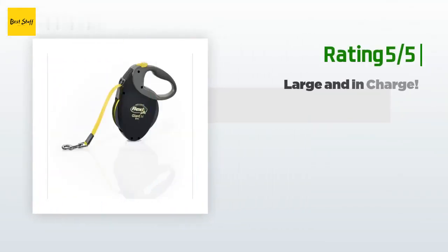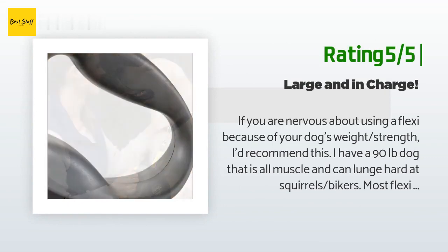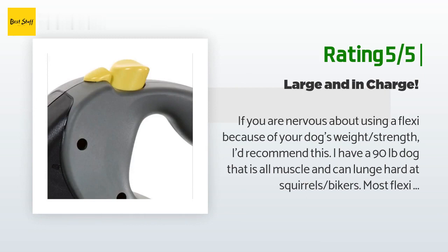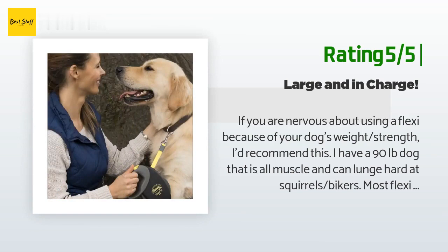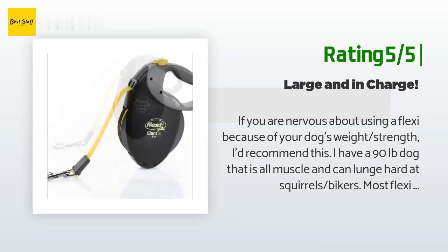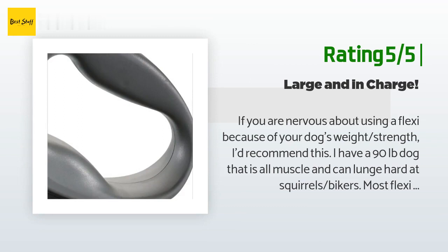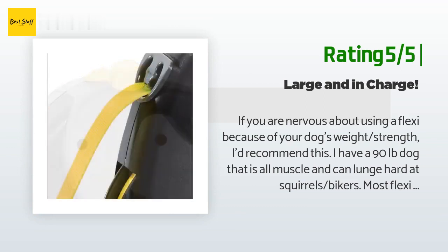Another happy customer said: 'If you are nervous about using a Flexi because of your dog's weight or strength, I'd recommend this. I have a 90-pound dog that is all muscle and can lunge hard at squirrels and bikers. Most Flexi leashes say up to 110 pounds, but we've tested this and it works — I'd even feel comfortable using it for a much larger dog like a Saint Bernard with a front-clip harness. If you have a dog under 75 pounds, this is total overkill. It's longer than most retractable leashes at 30-plus feet, great for park or beach.'